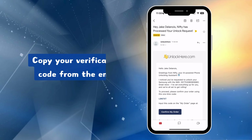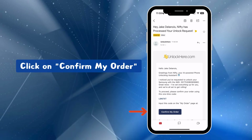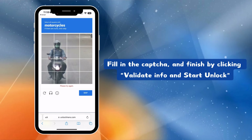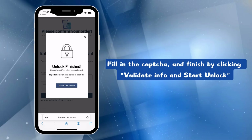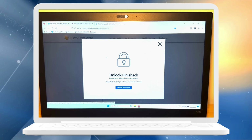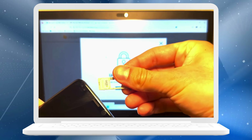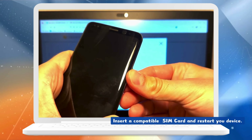To activate your unlock, copy the verification code from the email. Click on Confirm My Order in the app, paste the code, fill in the CAPTCHA, and then click Validate Info and Start Unlock. And that's it — you're done. Nifty will take over and wrap up the unlocking process. Just pop in a compatible SIM card and restart your device.